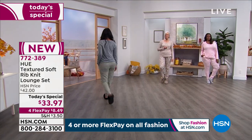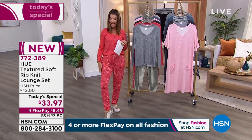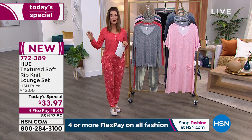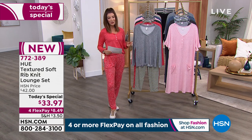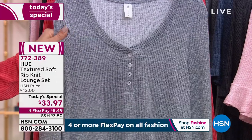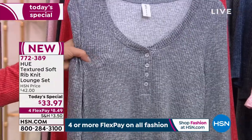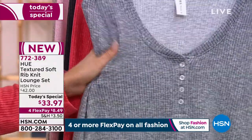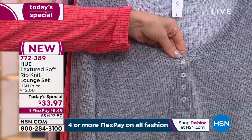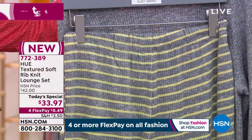Sizes small through 3X. The top length is about 26 and a half inches, and the inseam on the pant is 29 inches. You're going to fall head over heels in love with these pajamas. They're soft, comfy, and cozy. What you're getting is a beautiful, soft, lightweight heathered stretch knit with a subtle rib texture — incredibly gorgeous. It feels like silk against your skin. You've got Henley style buttons, a solid top, and a fun print or graphic design on the bottom.